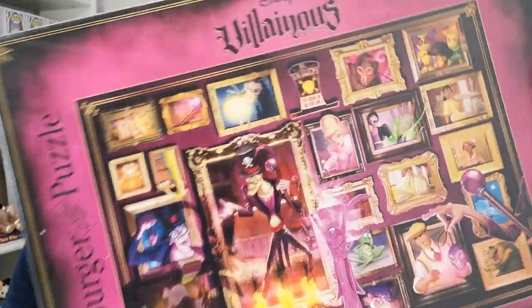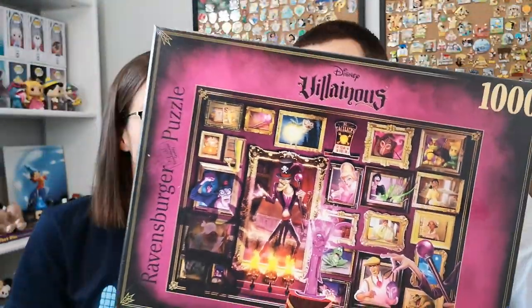Spoiler alert, there's more upstairs but we won't be filming that for quite a while. This video is gonna come out a little bit past when we're filming, so you guys have probably already seen the final result. So I'm gonna show you puzzle four of five — it's another villainous one and it is Dr. Facilier, Princess and the Frog of course.